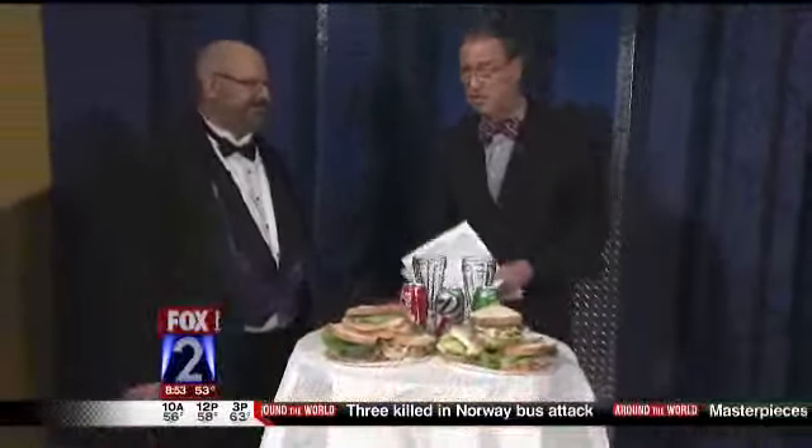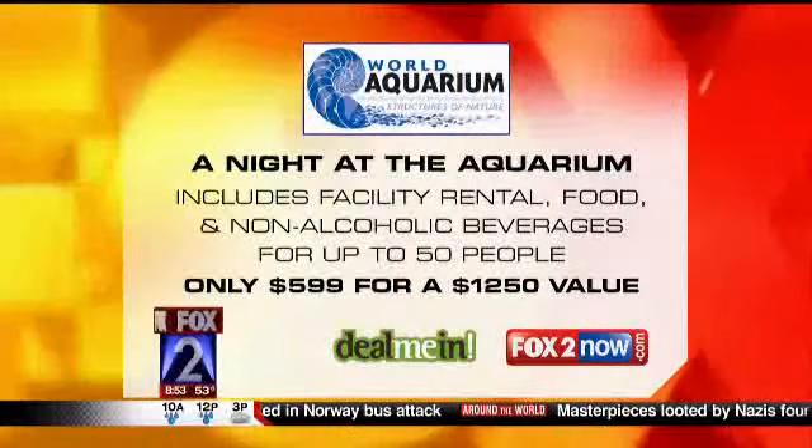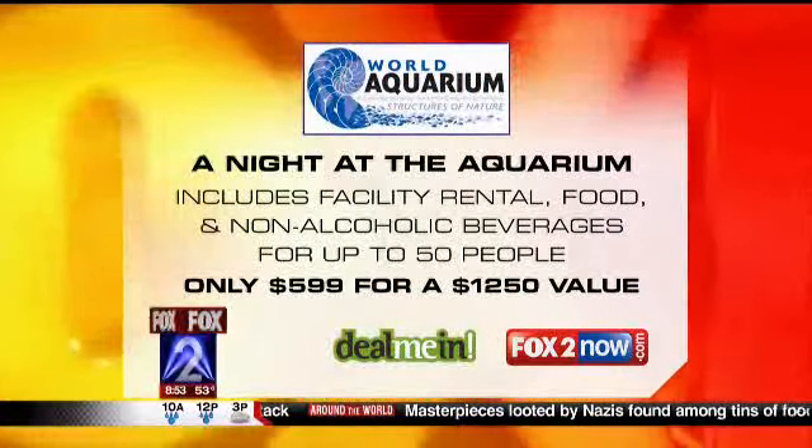Leonard Sonnenschein — he's the best. You'll find it at the City Museum. It's the World Aquarium, a separate location right upstairs, with all kinds of great food. Thank you so much for coming in. We're going to slither out of here and go into break.